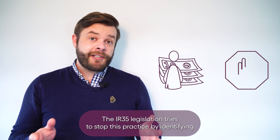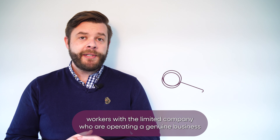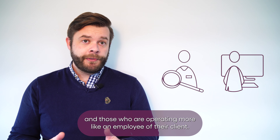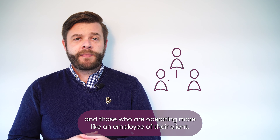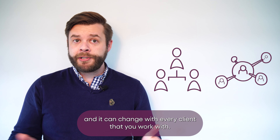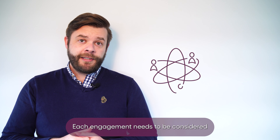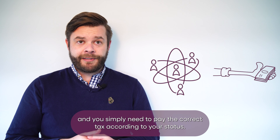The IR35 legislation tries to stop this practice by identifying workers with a limited company who are operating a genuine business and those who are operating more like an employee of their client. This is your IR35 status, and it can change with every client that you work with. Each engagement needs to be considered, and you simply need to pay the correct tax according to your status.